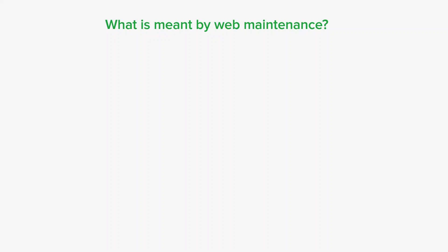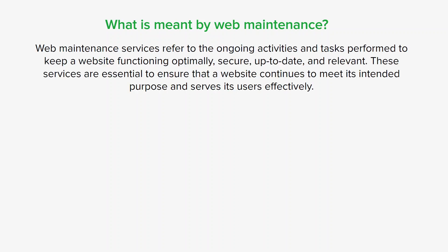So what is meant by web maintenance? Web maintenance refers to the ongoing process of managing and updating a website to ensure that it continues to function effectively and meet its intended goals. It involves lots of tasks and activities aimed at keeping a website up and running smoothly, improving its performance, and ensuring its security.